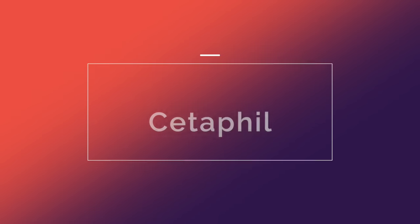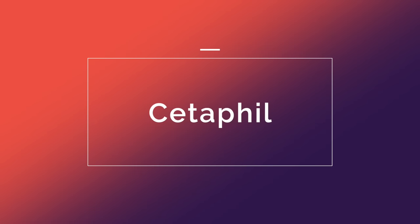Today we are talking about Cetaphil, and you guys have asked me for Cetaphil a lot. I think it's a global brand, actually, and everyone who follows this channel is from all over the world, so hopefully this will be beneficial for everybody. So let's dive right in.